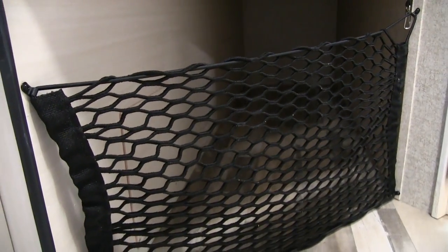Right underneath the bunks, you can see there's more nice big storage. That's an excellent place for a duffel bag of clothes, or maybe you want to throw a laundry basket in there for dirty clothes — it is a big storage area down there.